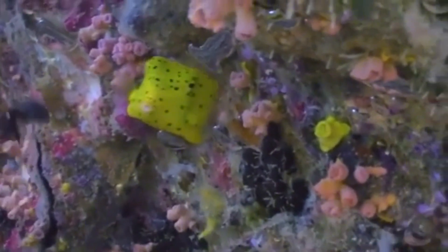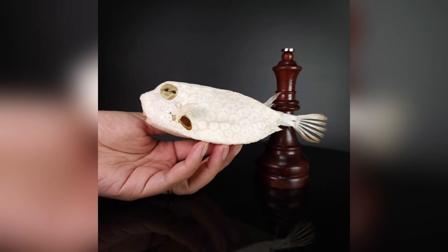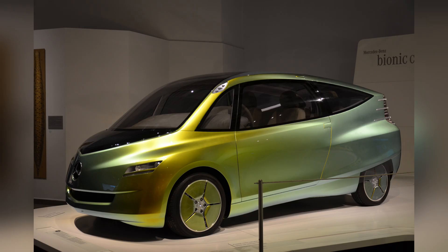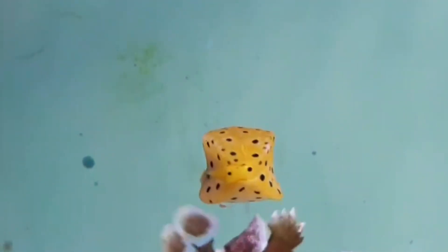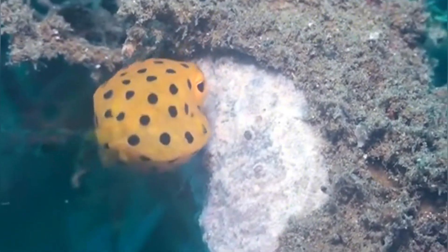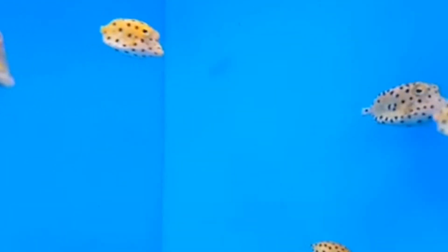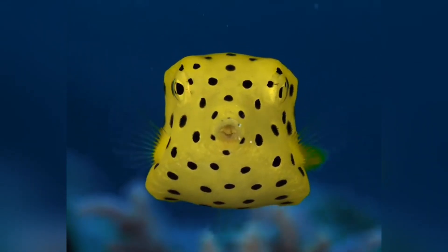We've followed the yellow boxfish from its playful juveniles to its more mature adults, from the tips of its paddle-like fins to the bony shell that keeps it safe. We've discovered how its electric color scheme warns predators of a potent toxin, and how engineers are drawing inspiration from an unlikely shape. The real magic lies in how all these traits — unique shape, bright coloration, and powerful toxin — come together to form a survival strategy that's remarkably efficient. This is a fish that proves you don't have to be sleek and fast to thrive. You just have to be clever in your own boxy way. Thank you for diving into the story of this hidden gem of the reef. If you enjoyed learning about the yellow boxfish, make sure to leave a like, drop a comment, and subscribe for more deep dives into all things marine life. From microscopic wonders to majestic giants, our oceans are full of surprises, and we can't wait to explore them with you.